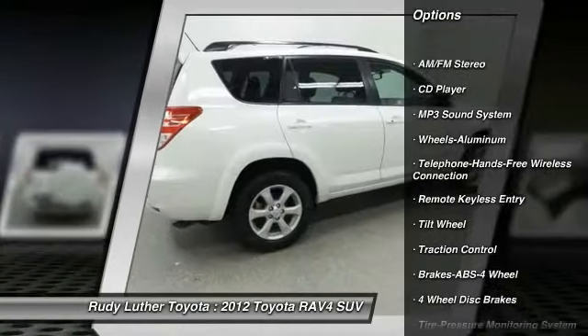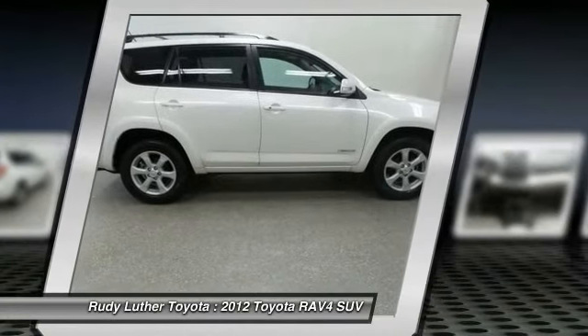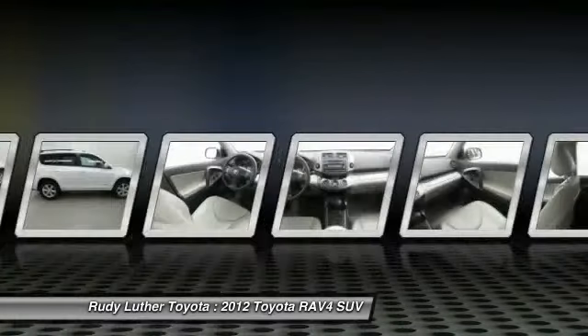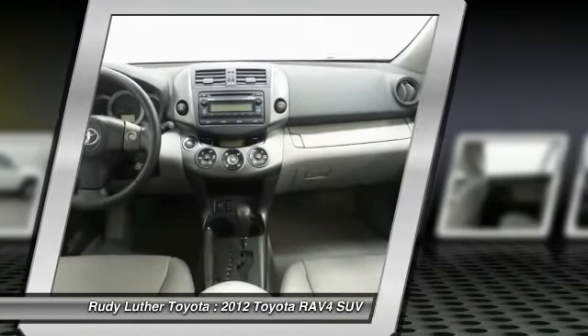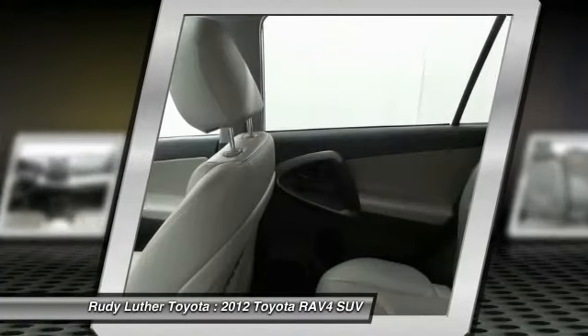Traction control, four-wheel drive, anti-lock braking system, Bluetooth wireless data link for hands-free phone, air conditioning, power steering, cruise control, aluminum wheels, climate control automatic, AM-FM stereo radio.